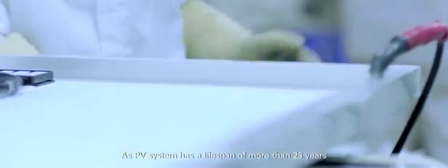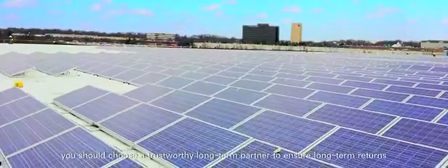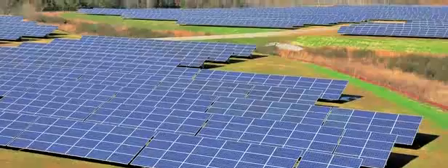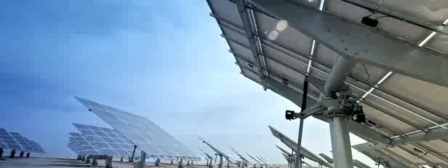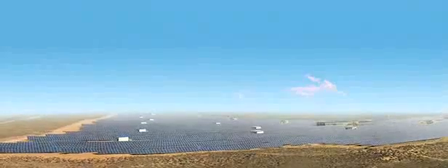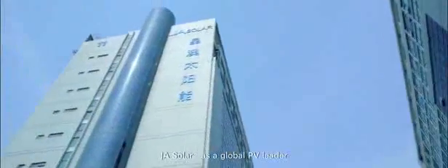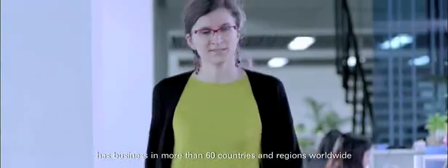As a PV system has a lifespan of more than 25 years, you should choose a trustworthy long-term partner to ensure long-term returns. JA Solar, as a global PV leader, has business in more than 60 countries and regions worldwide.